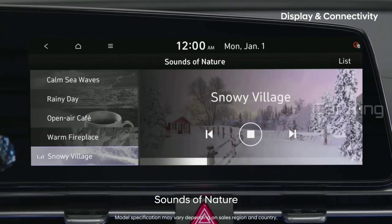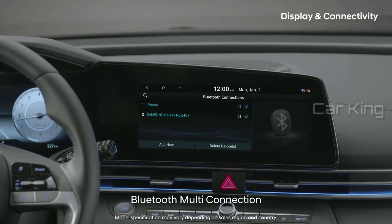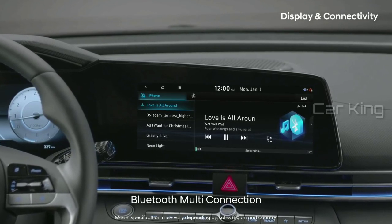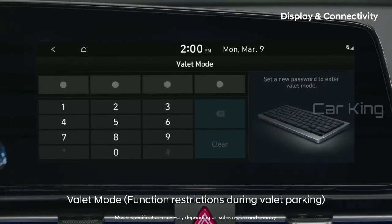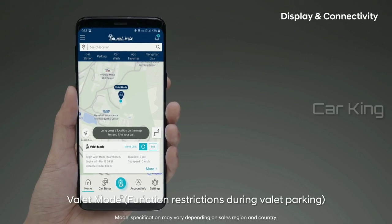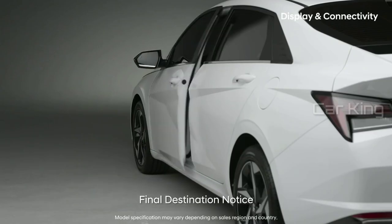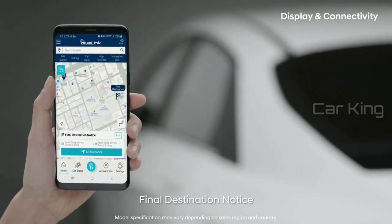The sounds of nature, letting you choose from six different themes, will help calm your mind as well. You can seamlessly connect two smartphones at once and switch between music while driving. When you leave your car with a valet, you can protect your personal information and even check the car's current location. When you get off near your destination, your smartphone will lead you to your final destination.